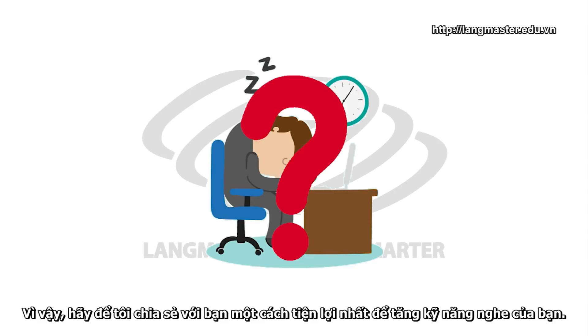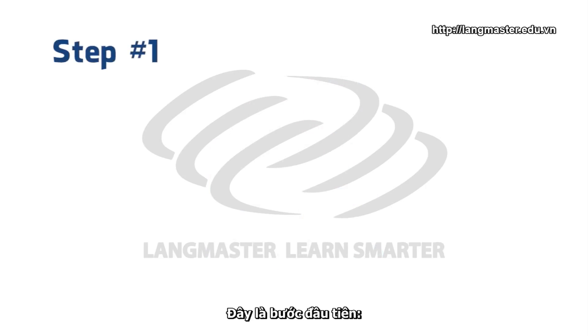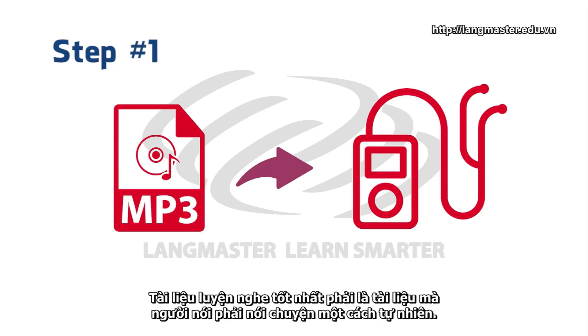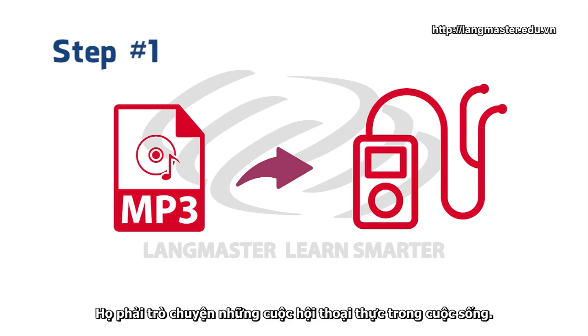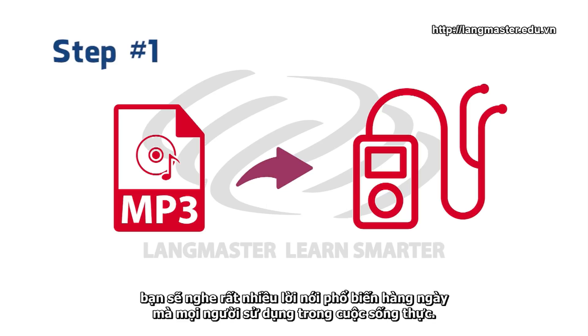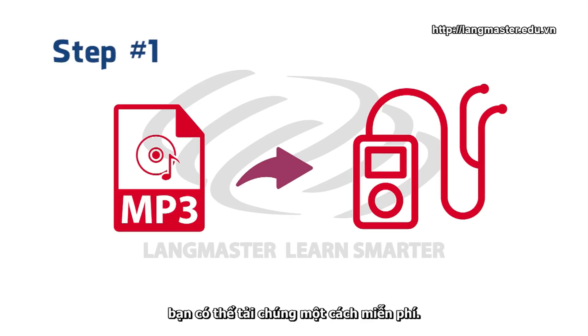So, let me share with you the most convenient way to improve your listening. It is very simple — there are only two steps that you need to take. Here's the first step: download a lot of listening materials to your phone or mp3 player. The best listening materials are the ones where people are just talking naturally — just having real conversations. When you use this kind of material, you're listening to a lot of common everyday words that people use in real life. At the end of this video, I'm going to give you a resource where you can download this kind of material for absolutely free.